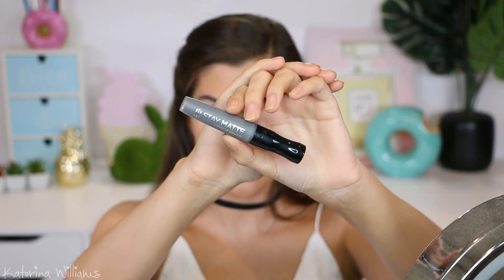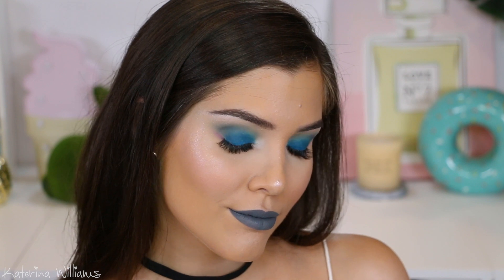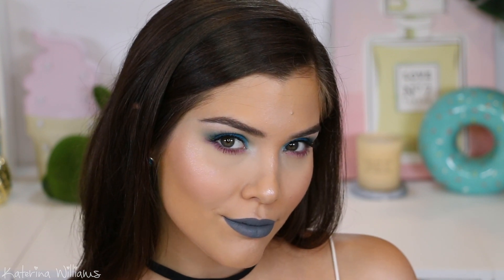To finish off this look I'm going in with that Rimmel Stay Matte Liquid Lip Color in Shadow again. So these are the finished looks — I hope you guys enjoyed watching! Don't forget to give this video a thumbs up and subscribe if you guys haven't yet, and I'll see you all in my next video. Bye guys!